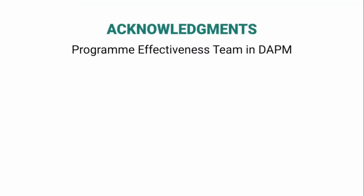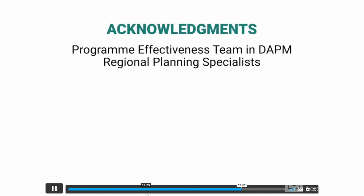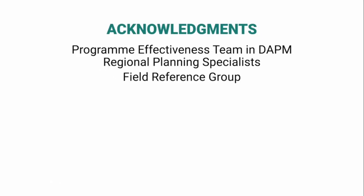Our sincere and deepest thanks go to all colleagues that have worked on the new course, and in particular to the programme effectiveness team in the APM for having led the exercise, the regional planning specialists of the seven regional offices for having co-developed the course with the APM, and the field reference group comprising over 140 colleagues from country and regional offices who have reviewed the first draft.